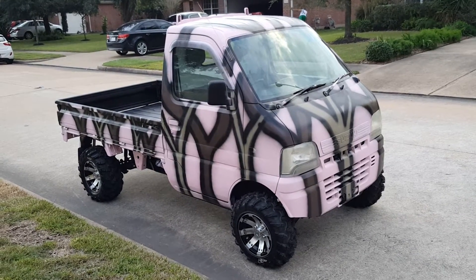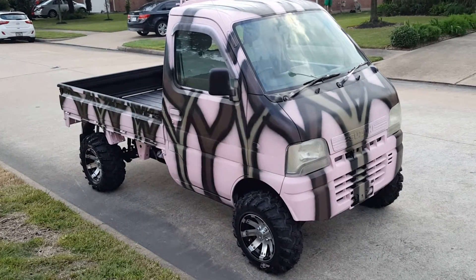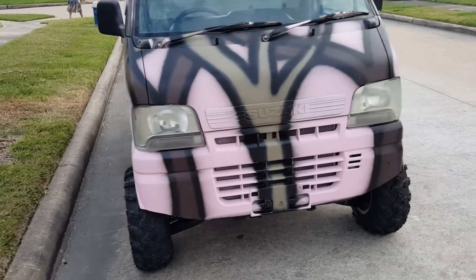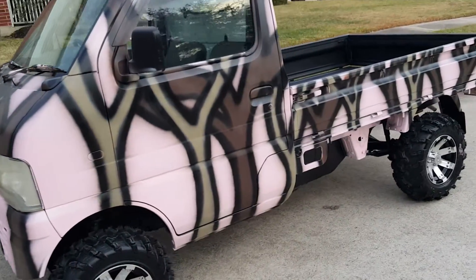Alright guys, Mud Bug Mini Trucks Texas is back. October is Breast Cancer Awareness Month, so we figured we'd go ahead and make a pink truck. We've had several husbands buy trucks for their wives, so we figured why not make one that looks like hers.